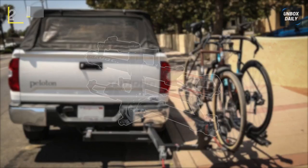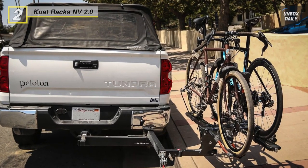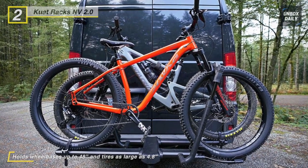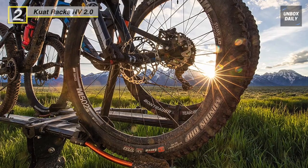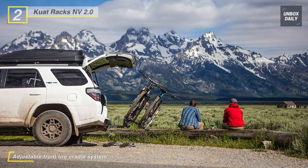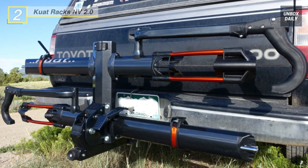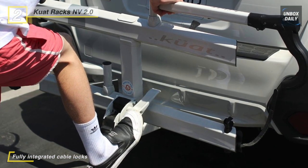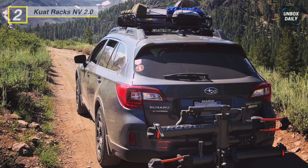Next up on the list, we have the Kuat Racks NV 2.0 Bike Rack. This rack holds tires up to 4.8 inches wide, and the articulated front cradle has three points of adjustability, so you can get the handlebar and seat post clearance you need. Its all-new pivot system features a foot assist, so you can lower the rack without having to lean your bike up against anything, while an adjustable cradle allows for fat bikes or longer wheelbases. The updated ratchet arms are intuitive and provide a more stable retention system. The Trail Dock Work Stand also makes it easy to do trail or roadside repairs without any hassle.